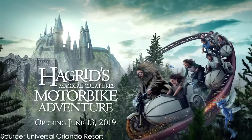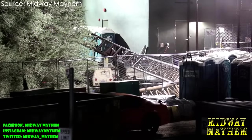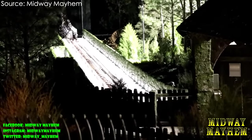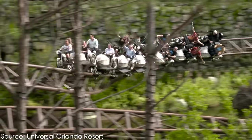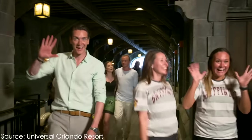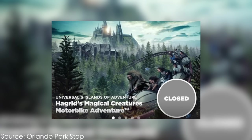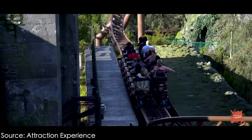The ride would be named Hagrid's Magical Creatures Motorbike Adventure — quite the long name. For the first time ever, riders could fly deep into the wilds of the Forbidden Forest, beyond the grounds of Hogwarts Castle. The ride was announced to officially open on June 13th of 2019, and hype surrounding the roller coaster continued to grow. After construction finished, the ride began testing throughout the spring season, all seemed to be going well, and in June 2019 it underwent its media day and opening day kickoff.